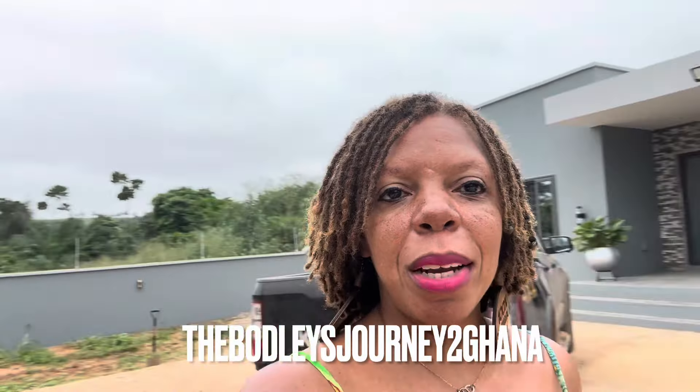Hey family, welcome to the Botley's Journey to Ghana. If this is your first time here on our channel, my name is Lisa Botley and my husband Landon Botley is right back there. We have been documenting our journey to Ghana just a little under a year now.